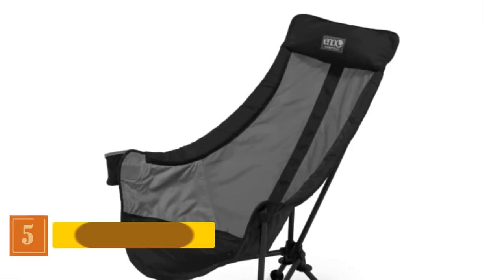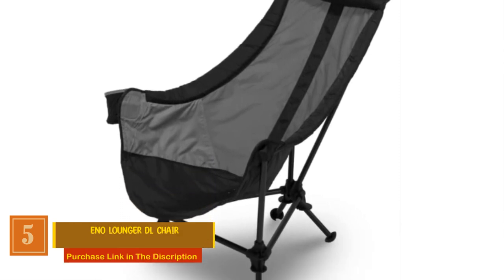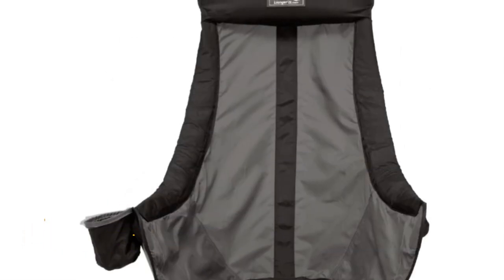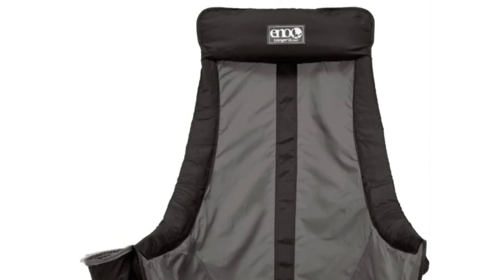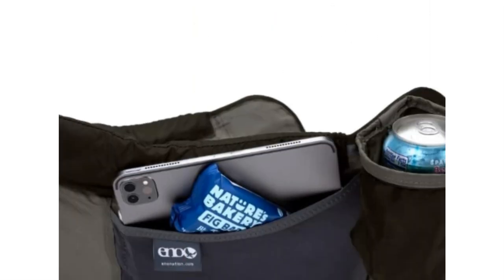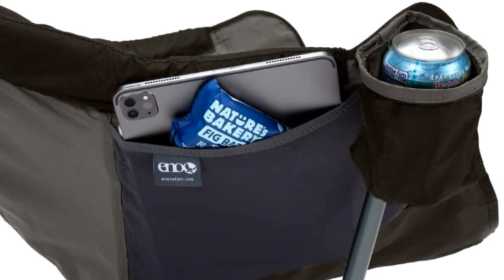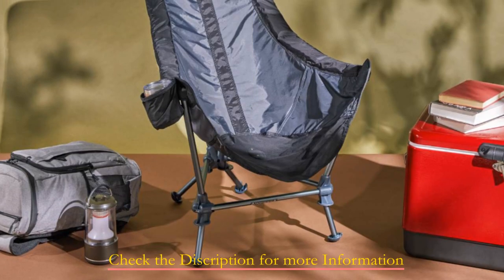Number 5: Eno Lounger DL Chair. Unwind in style on the hiking trail, beach, or campsite with this exceptional camping accessory. The Eno Lounger DL Chair features a high back and a comfortable pillow, providing the perfect spot to kick back and enjoy the great outdoors. This lightweight travel chair weighs only 74 ounces but boasts an impressive 250 pounds capacity, making it an excellent travel accessory for both men and women.